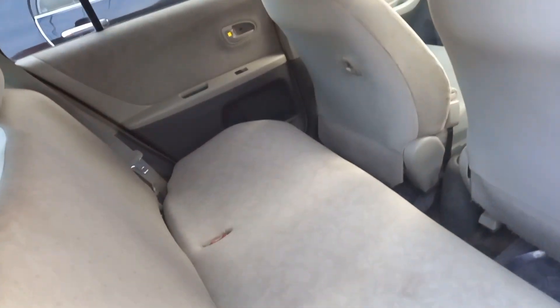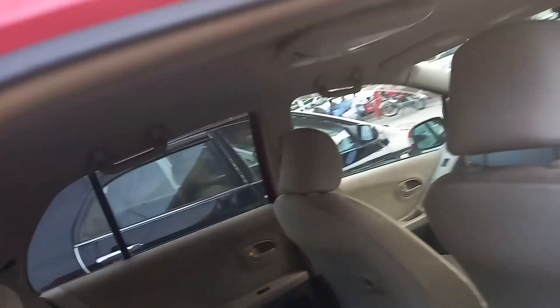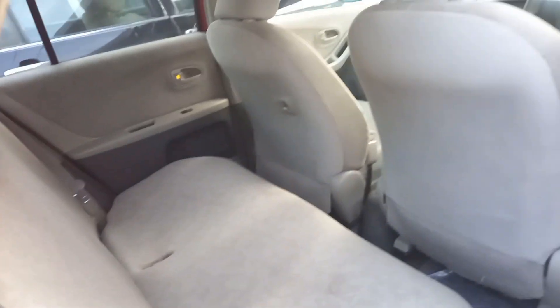Going to the back seat, the back seat is in good condition. The interior overall is in good condition. After this recap, we should be moving to the engine room.